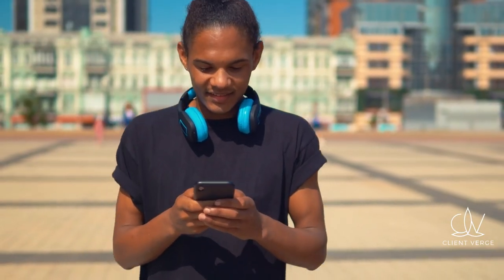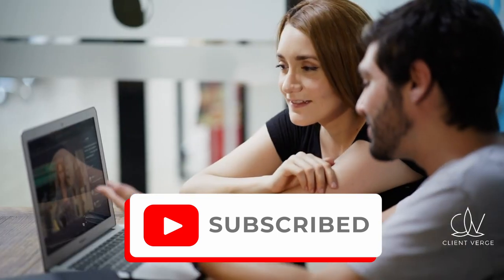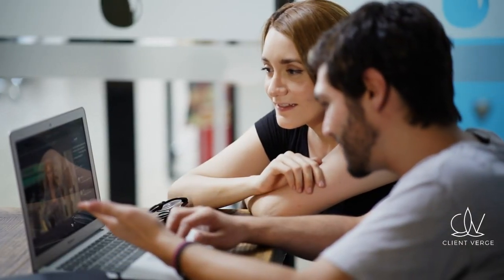Thanks for watching. Don't forget to like, subscribe, and hit the notification bell for more business tips and strategies. See you next time.